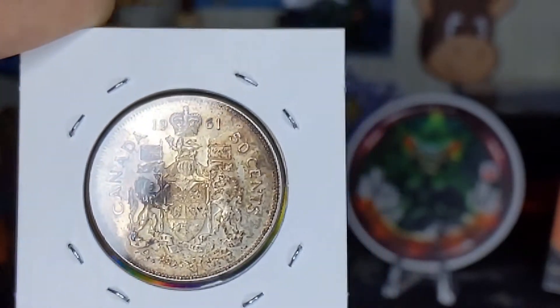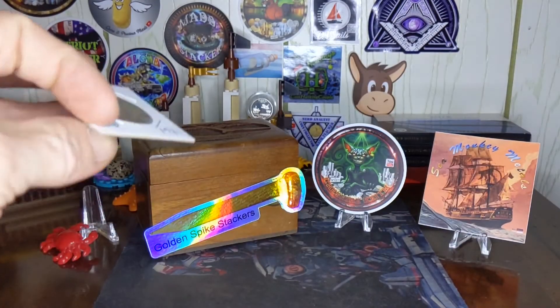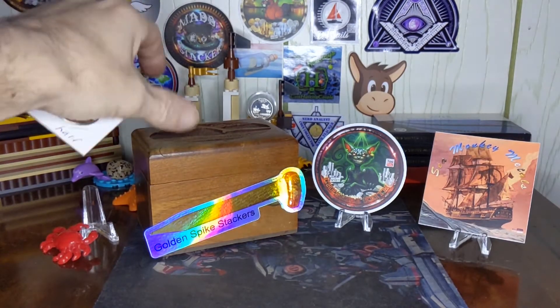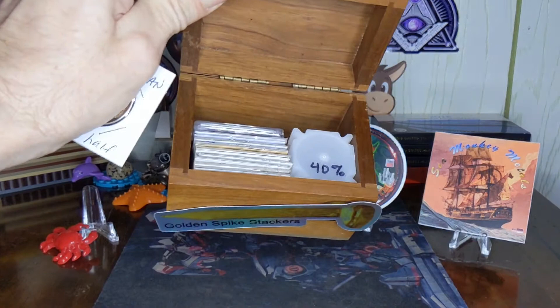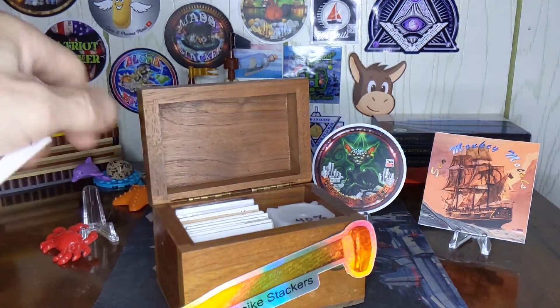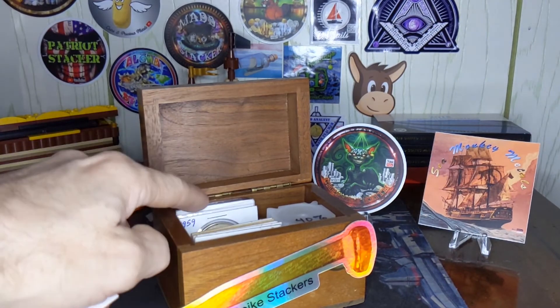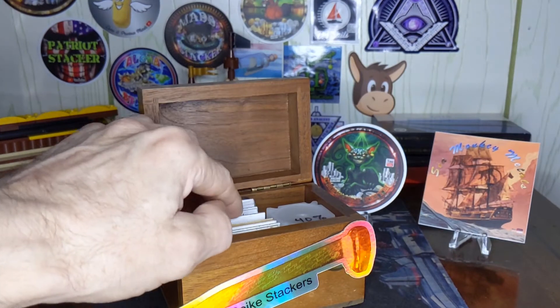And that's that — my pickup for the week. We will drop that into the chest with everything else, right there between the dollars and the half dollar.